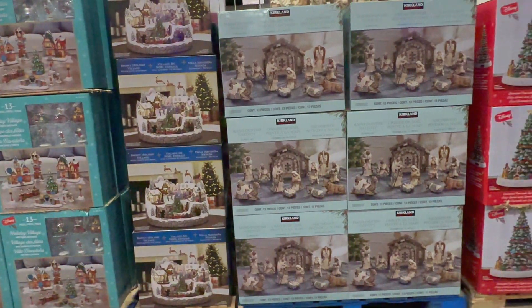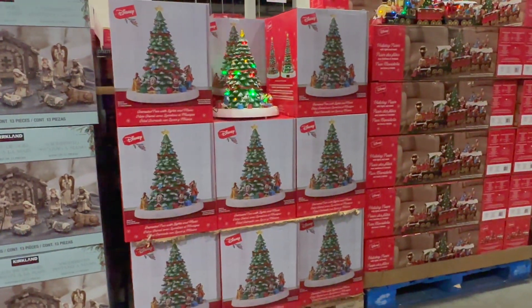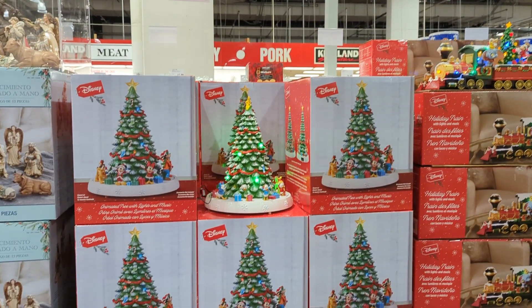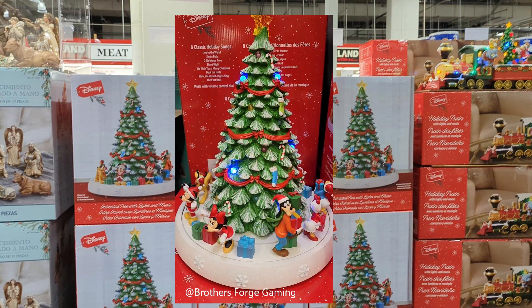The Disney Animated Tree with lights and music has very good quality and will be something that lasts for many Christmases. It's animated, plays 8 classic Christmas songs, and you can control the volume with a dial. You can buy this for $129.99.